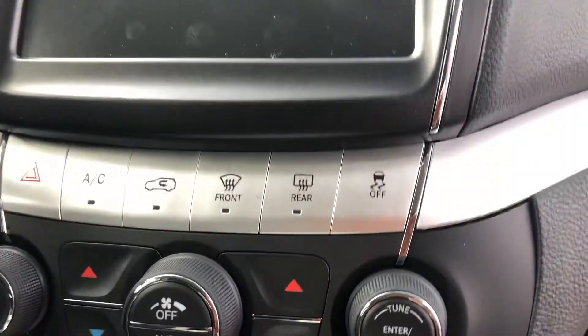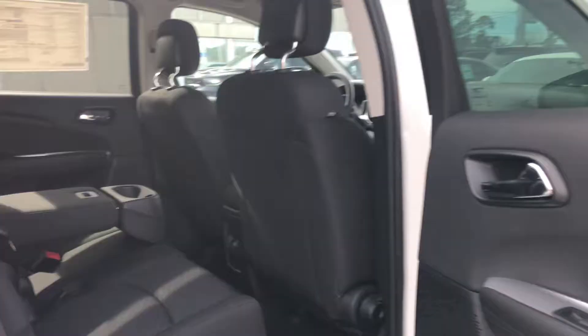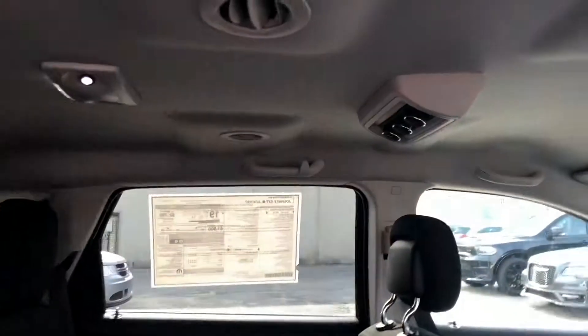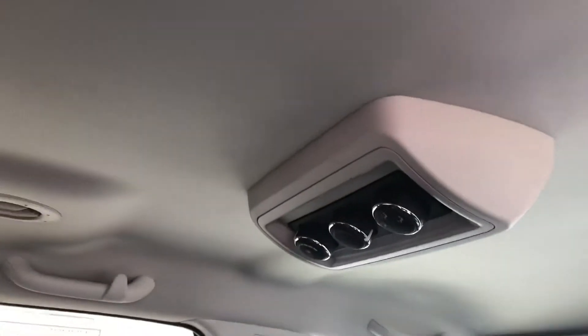You've got dual climate control down here, which is really nice to have, especially on road trips. Here in the back, you can see it's very, very spacious, and you've got your rear climate control up here as well.